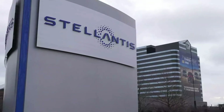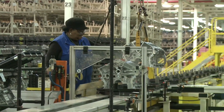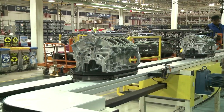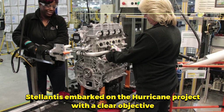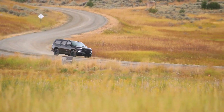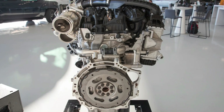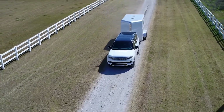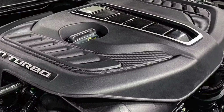Back in 2019, Stellantis began a groundbreaking initiative to make an engine aimed at addressing the immediate needs of the company's diverse customer base while simultaneously preparing for a future dominated by electric vehicles. Recognizing the necessity for a robust and efficient internal combustion engine during the transition to electrification, Stellantis embarked on the Hurricane project with a clear objective: to create a powerful, efficient, and environmentally friendly engine that could seamlessly integrate into its existing lineup of vehicles. This new engine had to meet stringent emission standards and offer significant improvements in fuel efficiency without compromising on performance. The task was monumental, requiring a clean sheet design approach to ensure that the engine could deliver on all fronts.